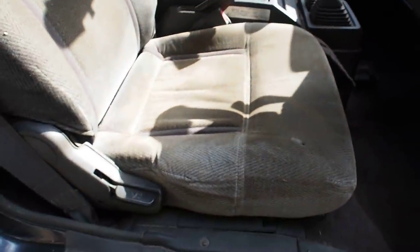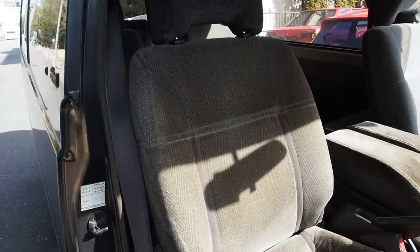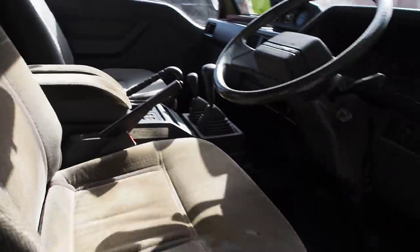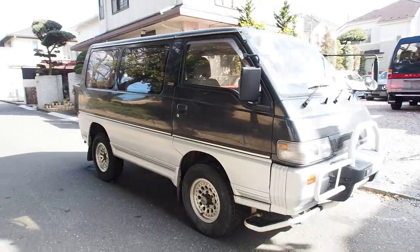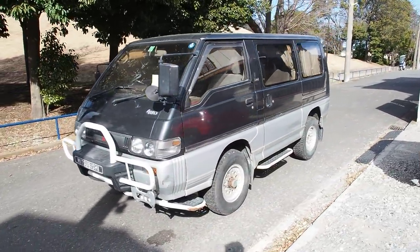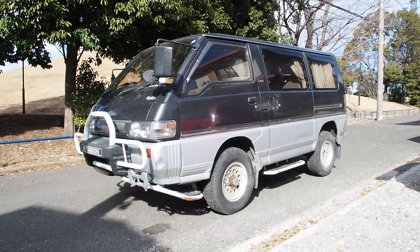The driver's seat looks like it's never been washed — it's really dirty and dusty, but a lot of that will come out easily with an extractor machine like a Rug Doctor. That's going to be the end of the walk-around of this low-roof L300 Mitsubishi Delica five-speed Star Wagon turbo diesel — one of the longest names ever. I hope you enjoyed the video; if you have any questions please let me know. Thanks for watching and have a nice day.